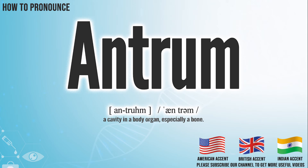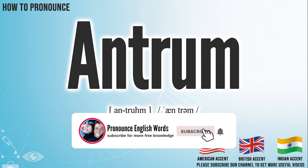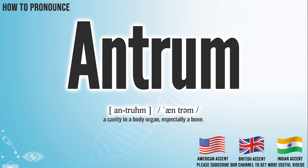Did you get it? Let me know in the comment. Antrum. We create more videos for how to exactly pronounce medical terms. If you like our channel, don't forget to subscribe. Have a nice day.